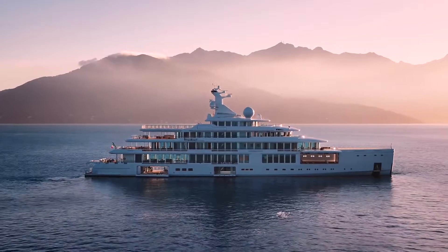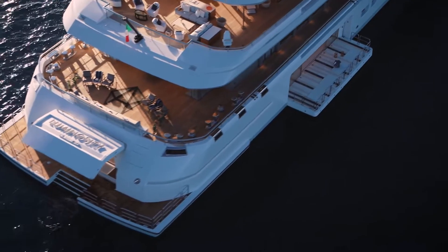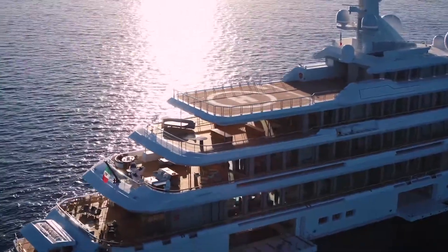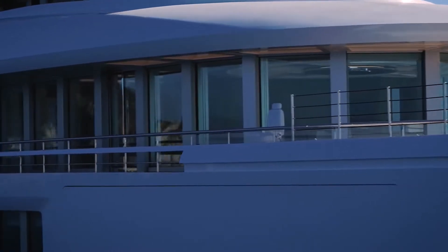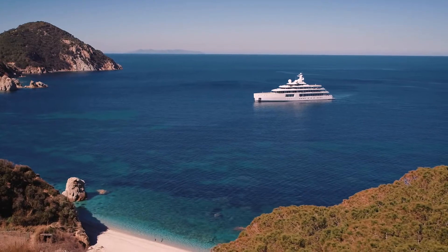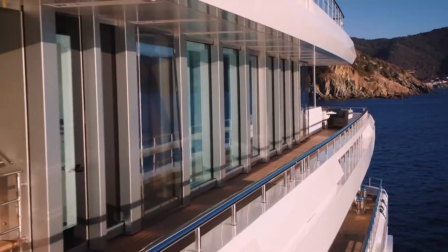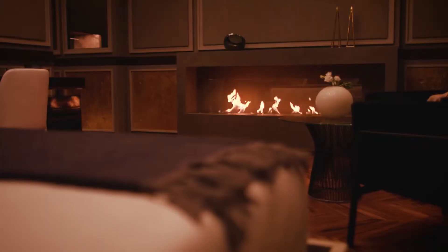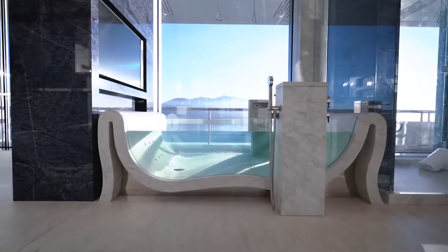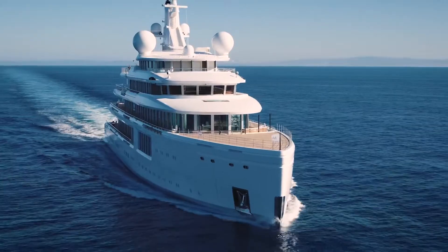107 meters long and with a beam of 17 meters, Luminosity is a yacht that heralds a new age in the history of yacht building. 5,844 gross tons with 6 decks, 11 VIP staterooms and an 8,000 nautical mile range at 10 knots.